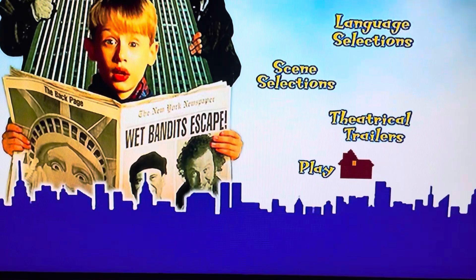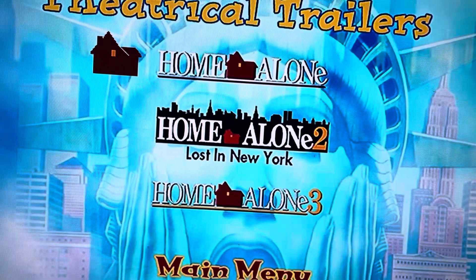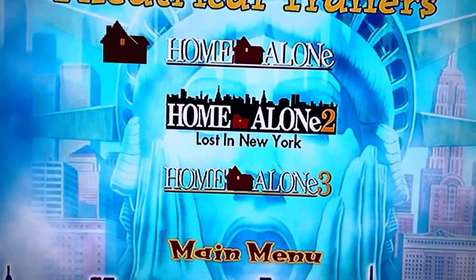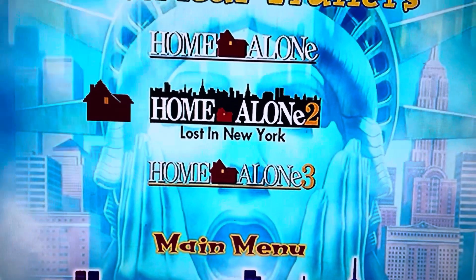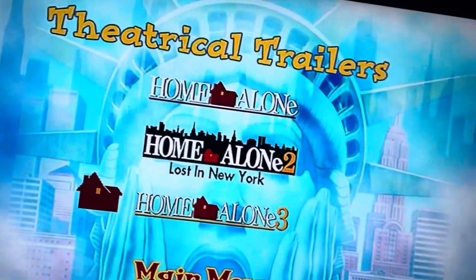So we have Play and Theatrical Trailers. For Theatrical Trailers, we have the first 20th Century Fox's Home Alone 1, 20th Century Fox's Home Alone 2: Lost in New York, and 20th Century Fox's Home Alone 3.